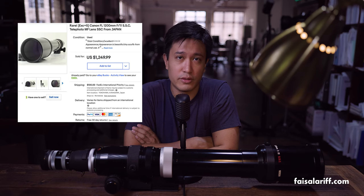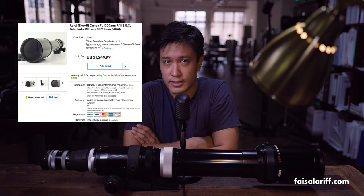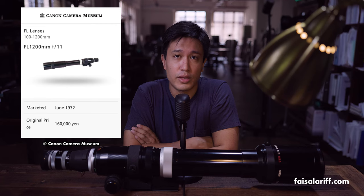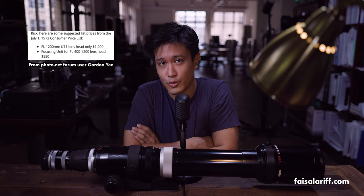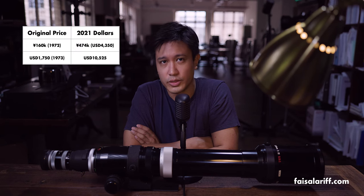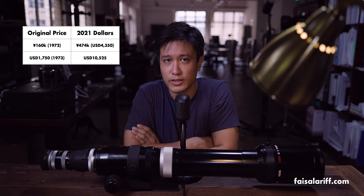The EF version is also nearly impossible to find, as Canon only made less than 20 of them. The last one was sold in 2015 for $180,000 American, which is just slightly above my price range for a house. Meanwhile, I found an FL lens listed on eBay for $1,250 US dollars. For some context, it originally retailed in the 70s for 160,000 yen in Japan and $1,750 in the US. Adjusting for inflation, we get a range of between $4,000 to $11,000 in 2021.